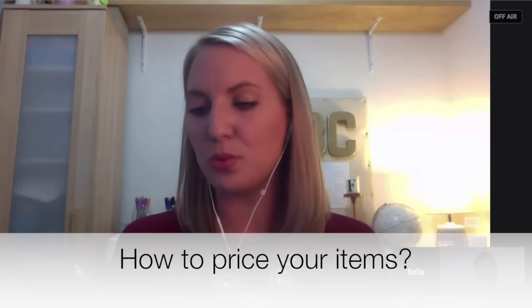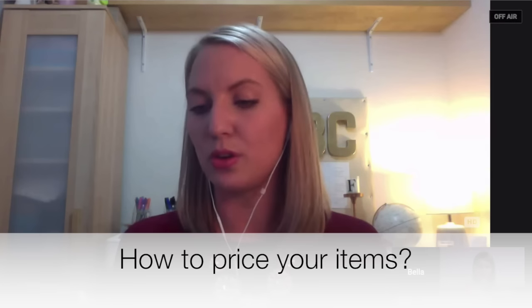I think a lot of people just really don't know where to start or what to do in order to create their Etsy shop, so we'll get started with these questions. The first one is: how do you price something that you've crocheted?